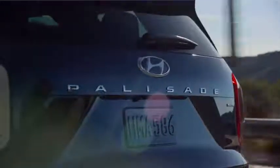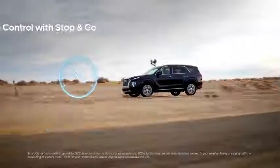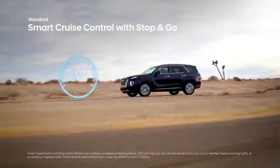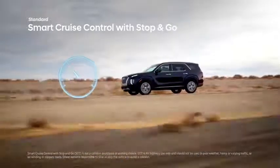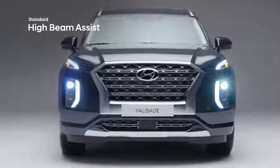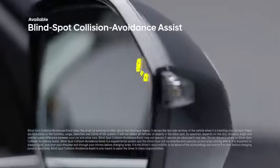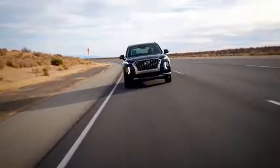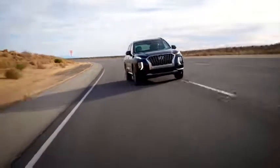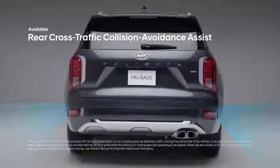Lane Keeping Assist can provide corrective steering if action is not taken soon enough. Lane Following Assist detects lane markings to help keep you in the center. Smart Cruise Control with Stop and Go helps maintain your preset speed and distance from the vehicle ahead. High Beam Assist monitors oncoming traffic and automatically adjusts the Palisade's high beams. Blind Spot Collision Avoidance Assist detects a vehicle in your blind spot and will gently apply braking power on the opposite wheels to deter an unsafe lane change.